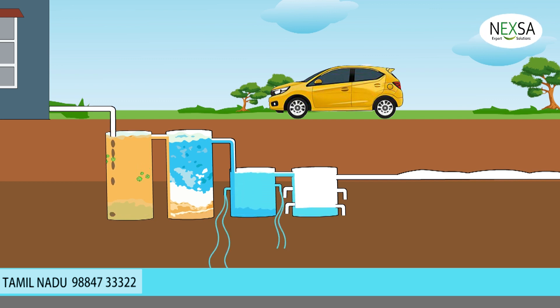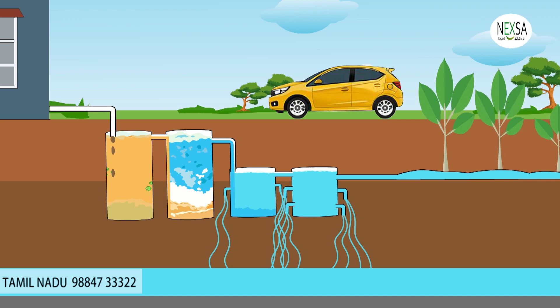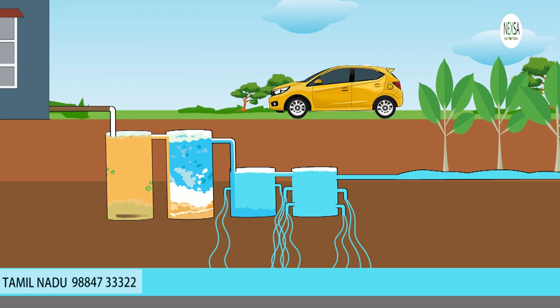The treated water will be collected and filtered through a filtration tank. Finally, the treated water will be disposed of through an evaporation tank, which will provide a pollution-free environment and clean groundwater.